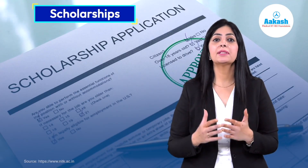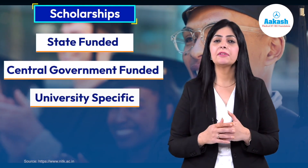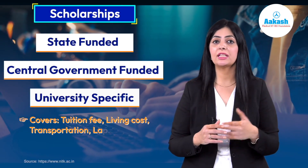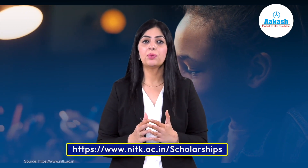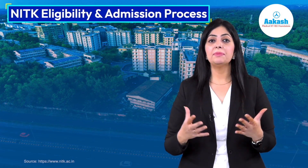There are also various scholarships offered to students at NITK Suratkal — state-funded, government-funded, and university-specific — covering expenses such as tuition fee, living expenses, stationery expenses, and annual charges. For more details about the scholarships, visit the NITK scholarship portal; the link is given in the description.